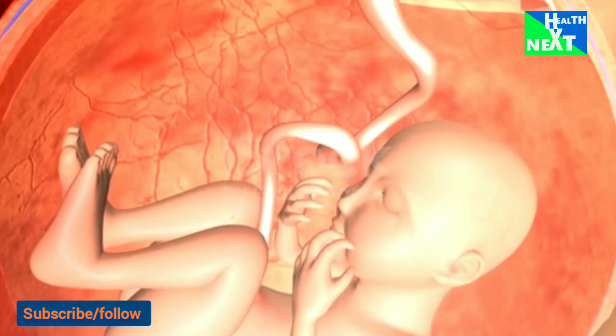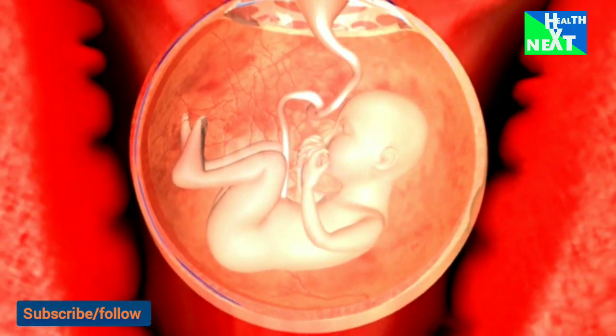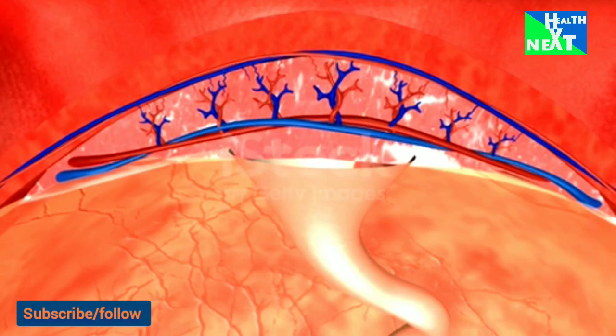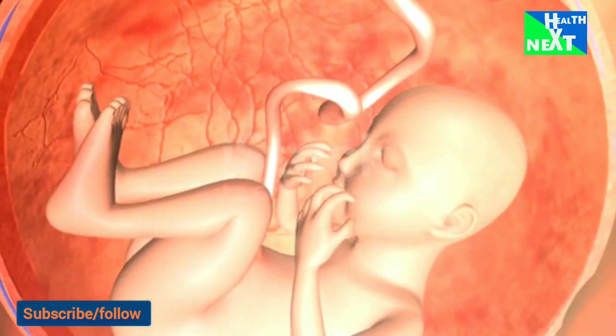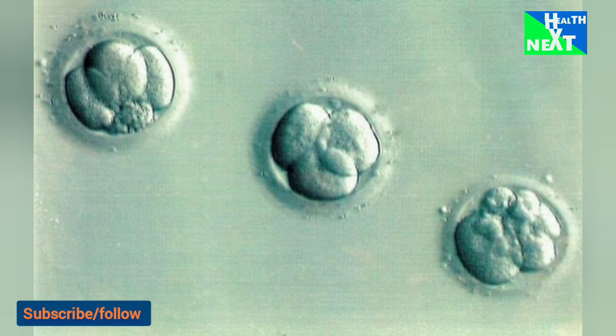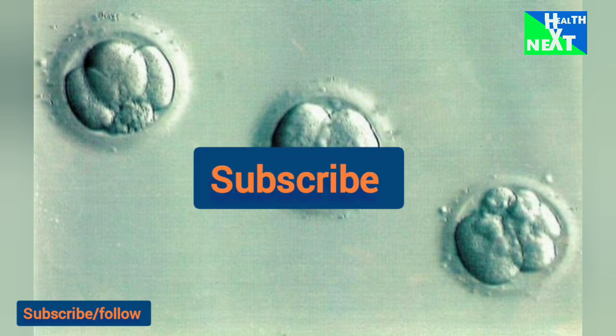In nature, 50% of all fertilized eggs are lost before a woman's missed menses. In the in vitro fertilization process as well, an embryo may begin to develop but not make it to the blastocyst stage — the first stage at which those cells destined to become the fetus separate from those that will become the placenta.